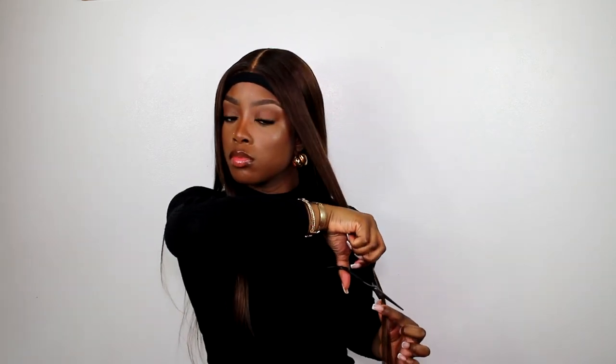I've just sectioned off a portion of the hair and I'm using some scissors to cut some choppy layers into the front, just so these frame my face a bit more and add depth to the style.